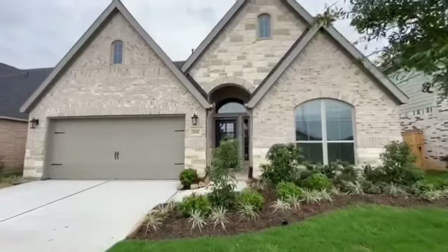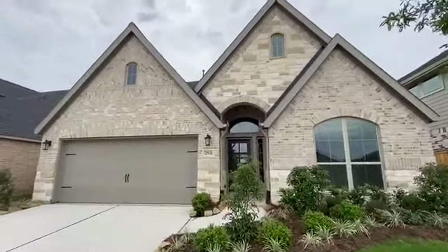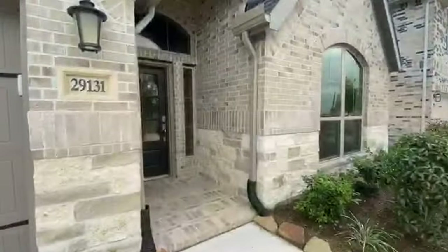Welcome to 29131 Autumn Brook Drive, Perry Homes in Cross Creek Ranch 50.